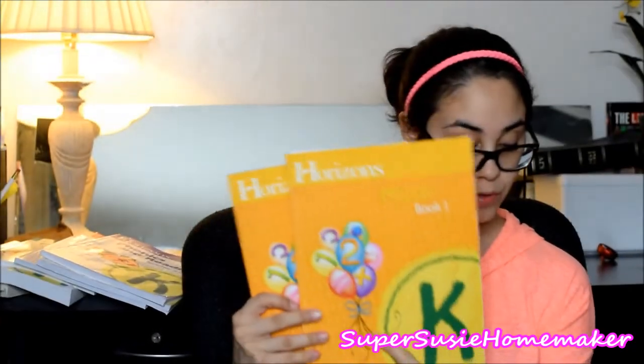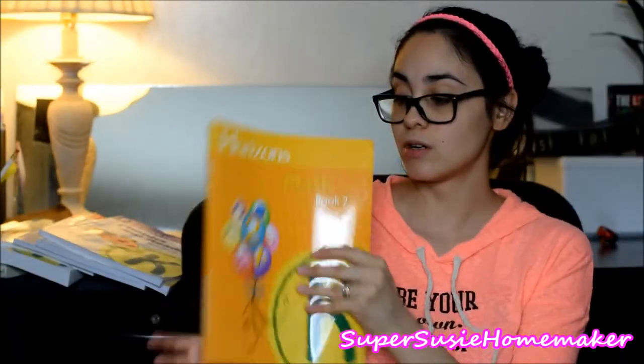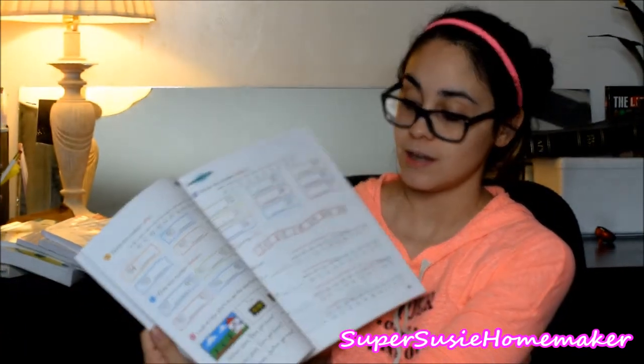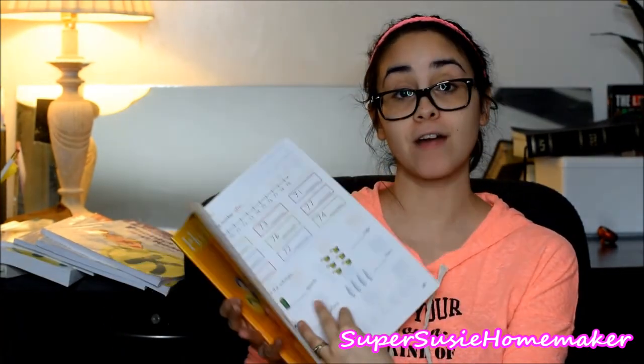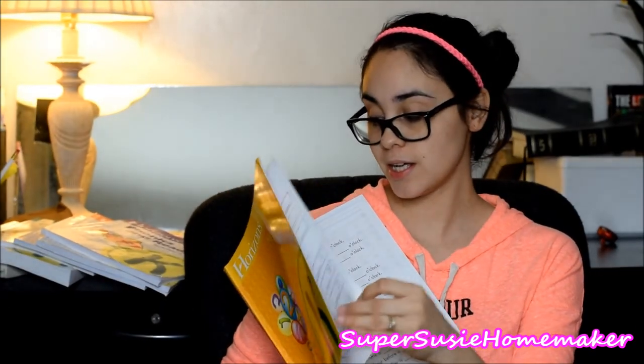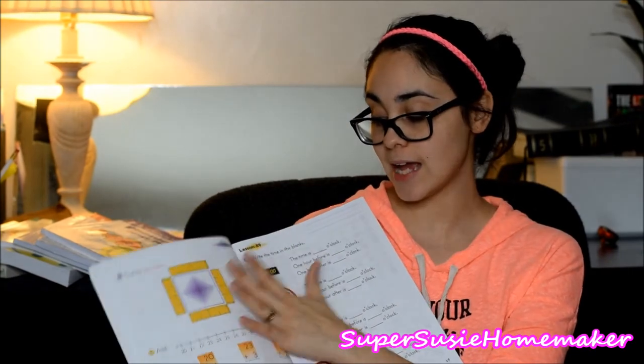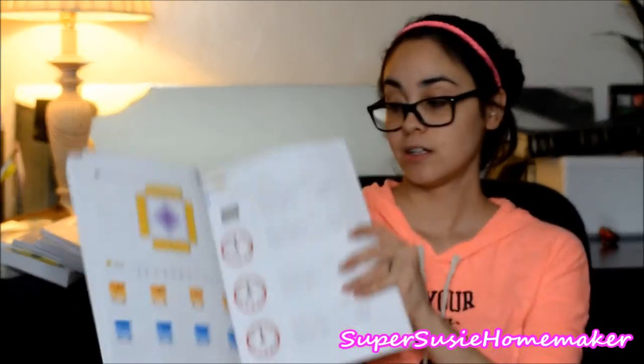With the math books, we have two student page books. This one is obviously empty because we're halfway through, but this is what the little student worksheets look like. Each one is just a front and back lesson, which I really like because he learns a lot, but it's very short and sweet. Front and back goes up to lesson 88, then it goes on to 89. I really like that.